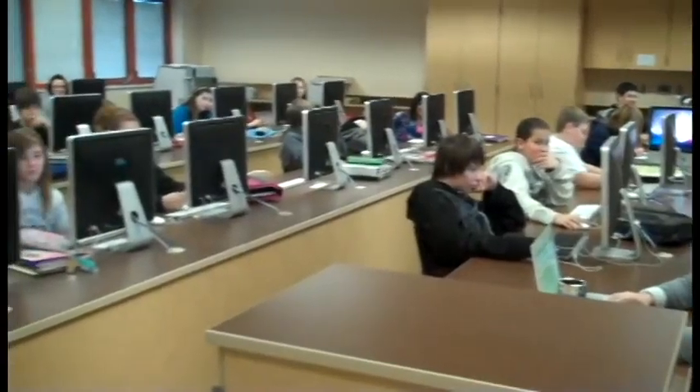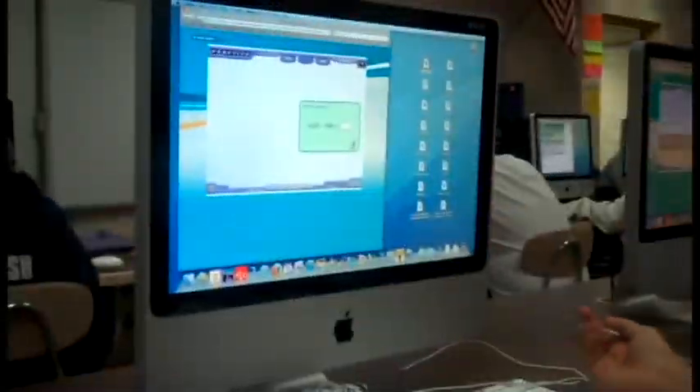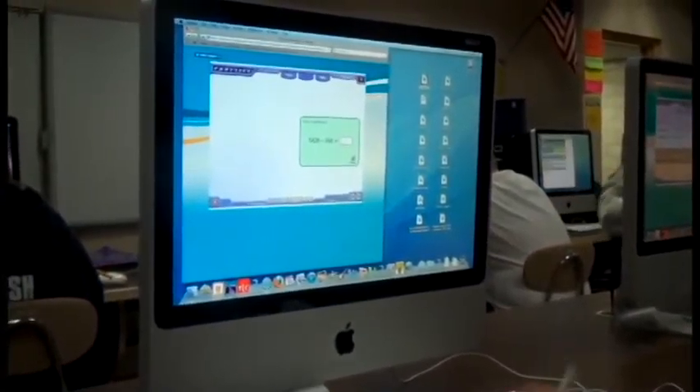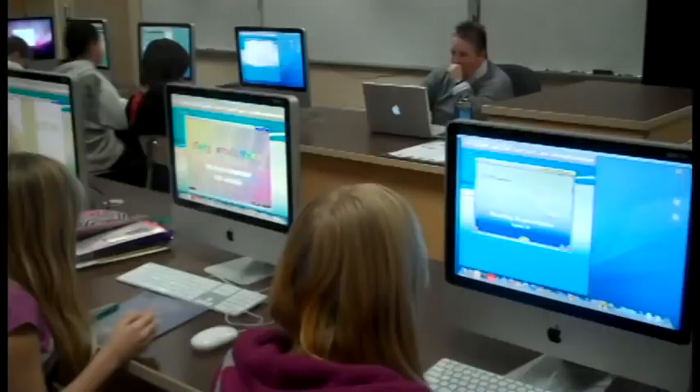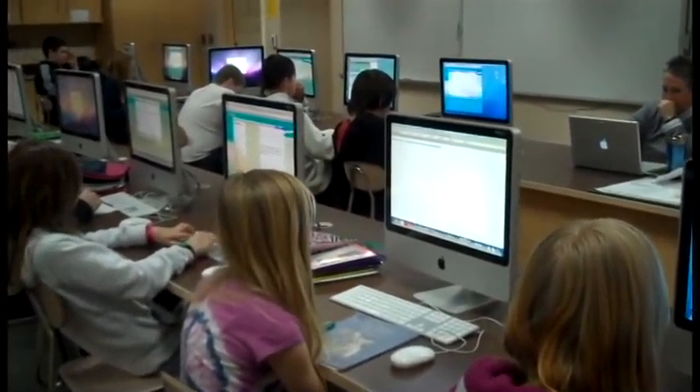Mrs. Madison's room is right next door, and she uses technology every day. Hello, Mrs. Madison. Hi, Kyle. How do you use technology? During periods one and two, I have a Plato remediation class that comes in here, and I'm responsible for making sure the students can get online. They know how to use their programs, and if there's a problem on the system, I make sure that those problems get fixed, and I make sure that they can do pretty much everything they have to do to remediate for ISTEP testing.